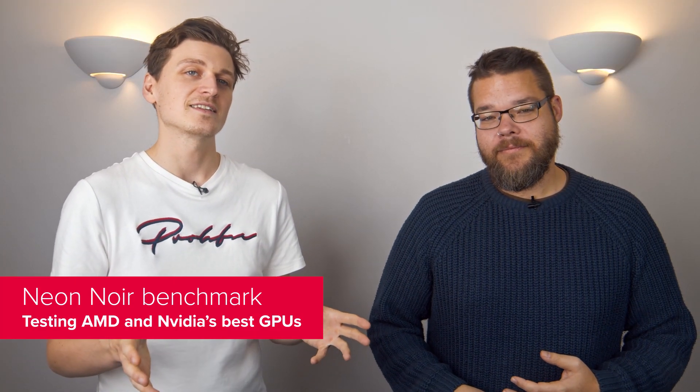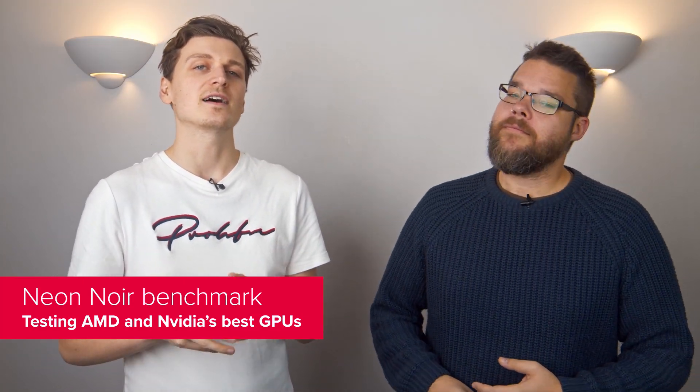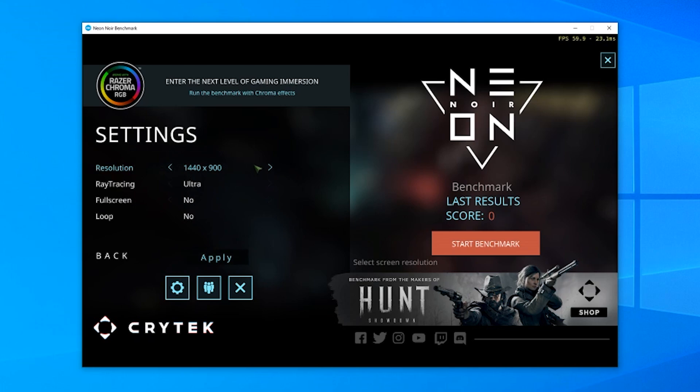For the purposes of today's testing, we're opting for the Intel Core i9-9900KS, ensuring none of our guinea pigs are held back from their full potential. We're also opting for the Ultra preset, which renders reflections at full resolution. The Neon Noir benchmark also features a Very High preset to lessen the load, which renders the reflections at a reduced resolution.